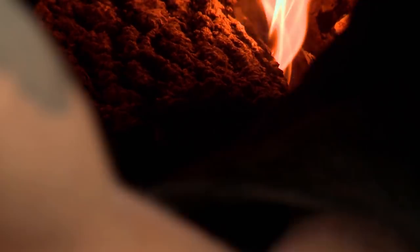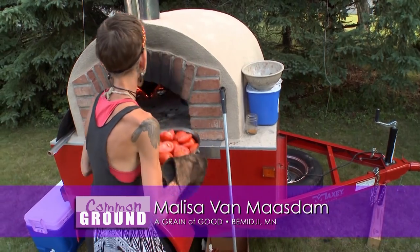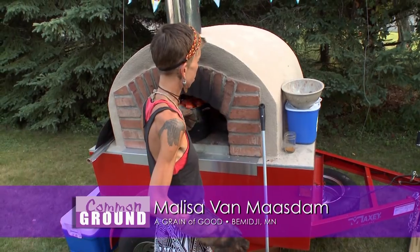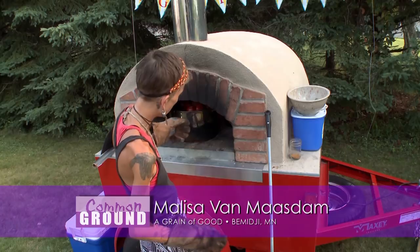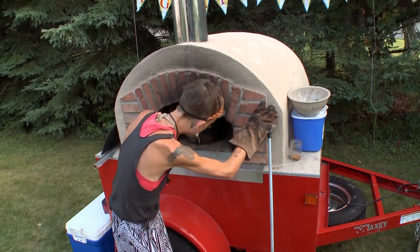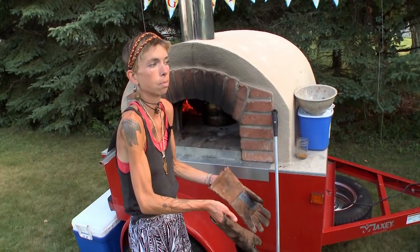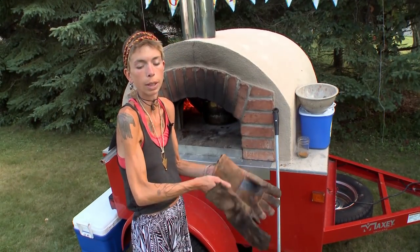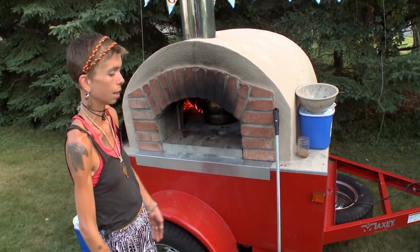I would still consider myself a visual artist doing watercolor or mixed media, anything two-dimensional. But I've always been a cook — my first real job being on payroll was in a kitchen in a little cafe back where I grew up. It felt natural. I baked with my grandma, cooked with my mom, and we lived in a house with wood-fired heat. My dad taught me how to build fires and chop wood, so it's been second nature my whole life.